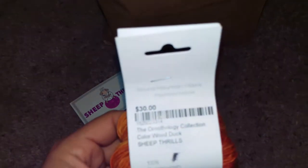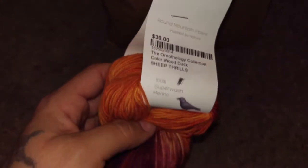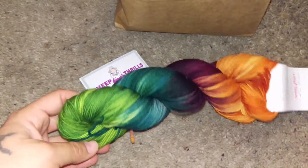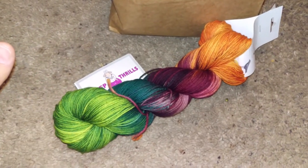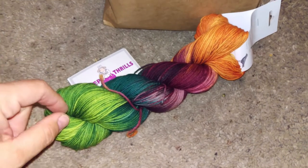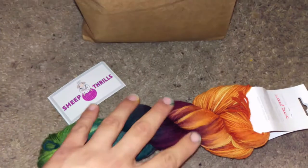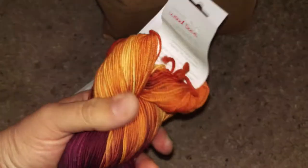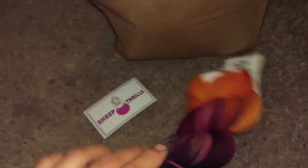This is Round Mountain Fibers, and this is part of their ornithology collection. This colorway is Wood Duck — and if you've ever seen a wood duck in the wild, this is pretty spot on. They are beautiful, sort of similar to a mandarin duck in colors. They're here in Florida and I see them around the lake all the time, so I had to get one. It's 100% superwash merino, fingering weight, 100 grams, 400 yards.